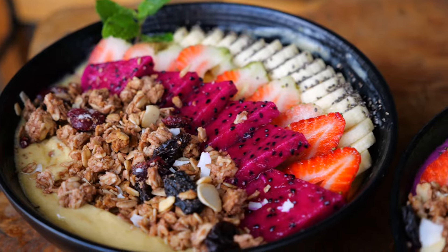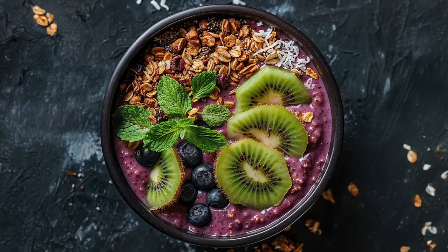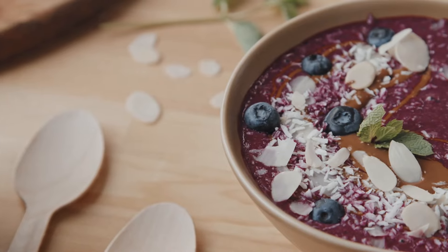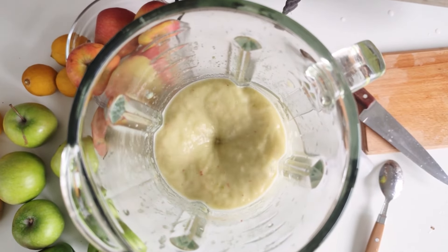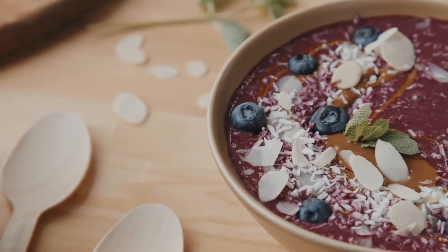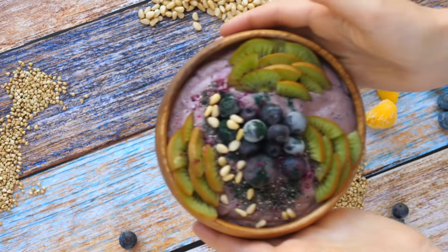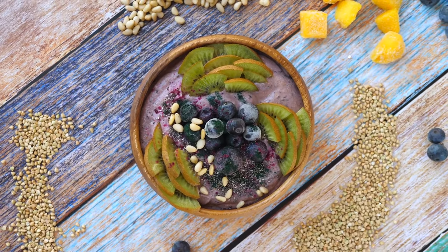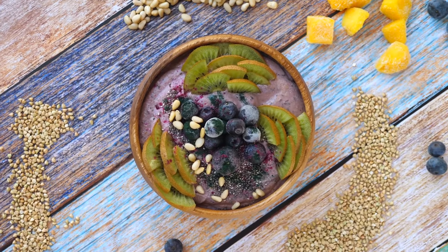Number 2: Smoothie Bowls. Smoothie bowls have become a popular trend on social media, often showcased as the ultimate healthy breakfast or snack. They're visually appealing, colorful, and seem packed with fruits, nuts, and seeds. However, the reality behind the scenes can reveal a less healthy picture. While the ingredients themselves can be nutritious, the portions and combinations used in smoothie bowls can lead to excessive calorie and sugar intake. A single bowl might contain multiple servings of fruit, each adding to the overall sugar content. Additionally, toppings like granola, honey, and nut butters, while adding texture and flavor, also contribute to the calorie count. It's not uncommon for a single smoothie bowl to contain between 500 to 700 calories, making it more of a dessert than a balanced meal.